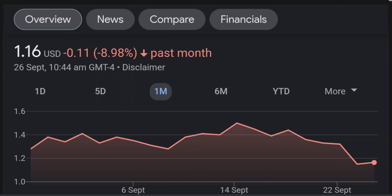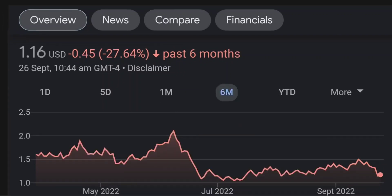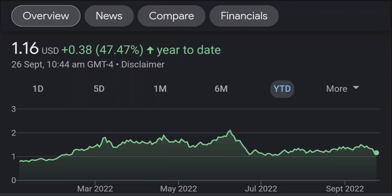Looking at the RSI and Money Flow Index, the RSI seems to be coming down. It was quite overbought, and right now it's at this level, and it seems like it will come down. So I will be careful on this trade.